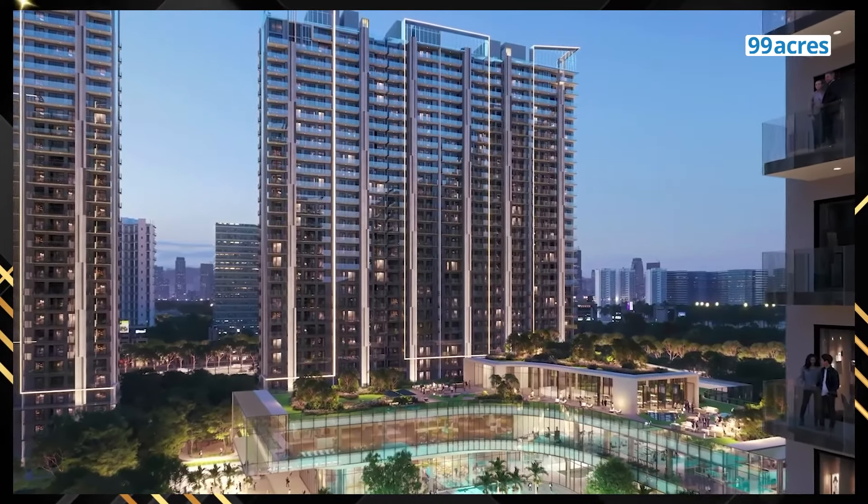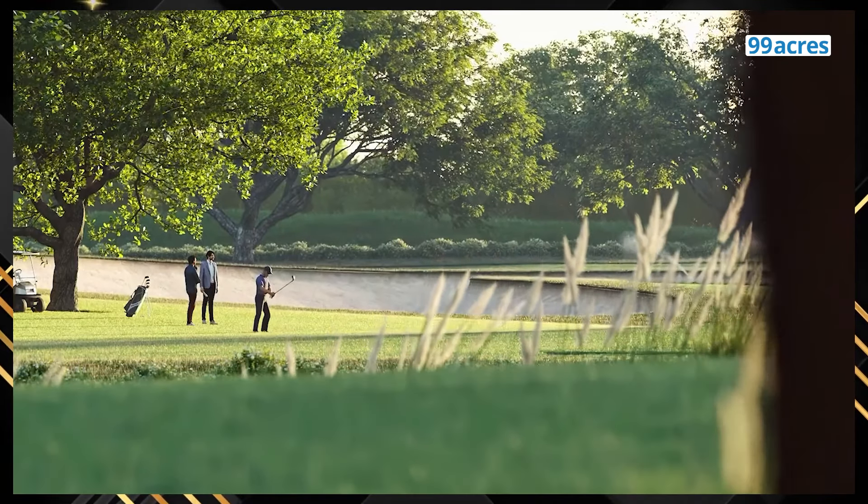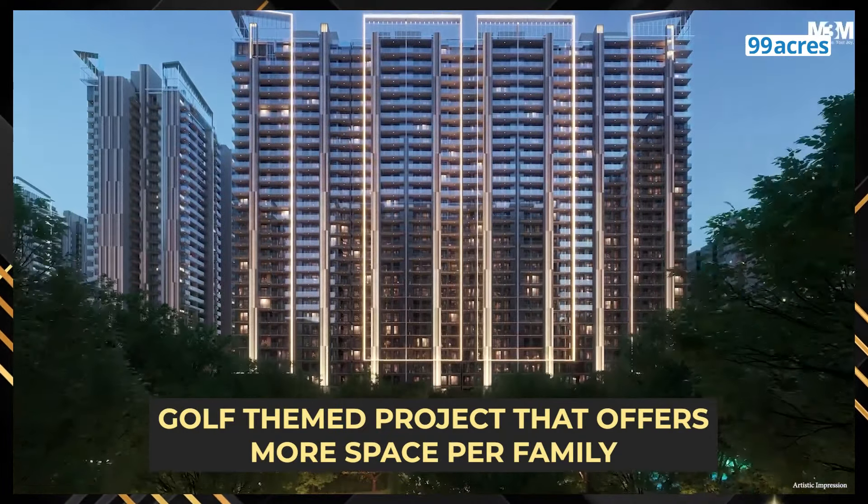The biggest USP of M3M Golf Hills is its 18-hole reversible golf course and its low density, which means more space per family. Ye to hui USP ki baat.